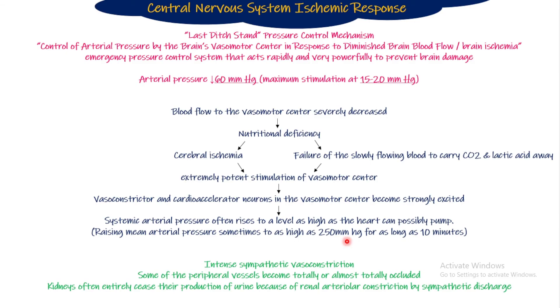Because at this time, if we do not raise the blood pressure and restore blood supply to the CNS, the person is going to die. The sympathetic vasoconstriction is so intense that blood supply to many organs is completely cut off. Kidney blood supply decreases so much that urine production becomes absolutely zero — there is that intense renal arteriolar constriction.